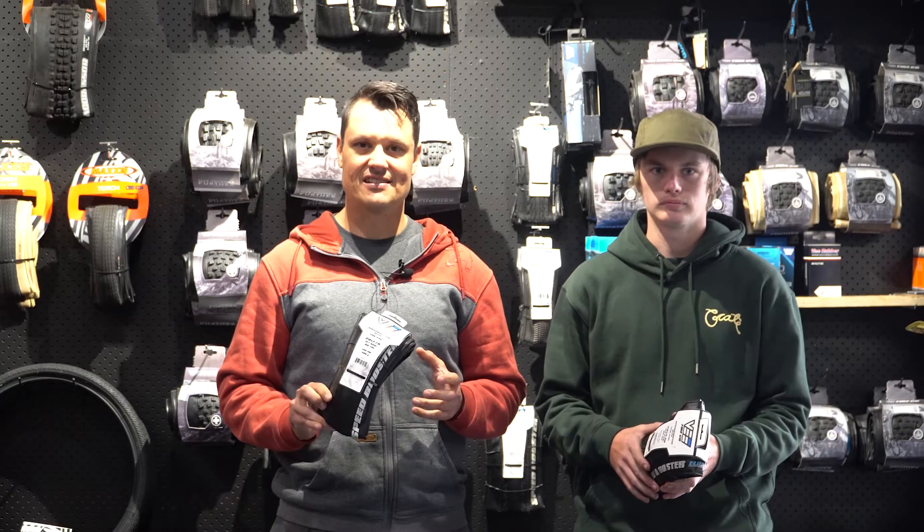G'day team, I'm Tim. I'm Jack and we're here to talk about the new Speedbooster Elite Tire. So we've had this tire for a couple of months now and had the chance to ride it and test it and absolutely love it.